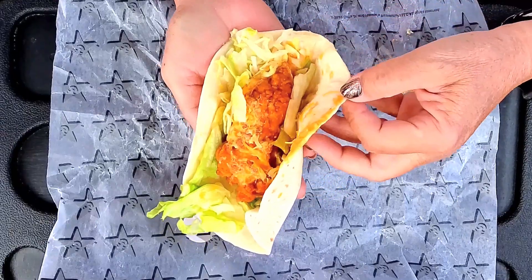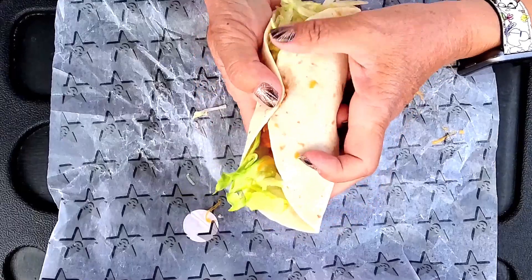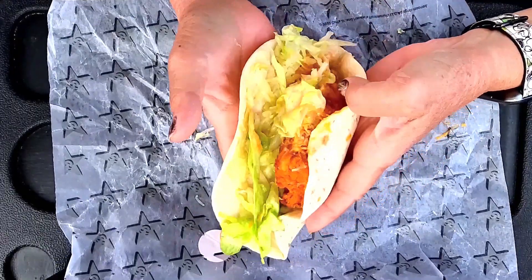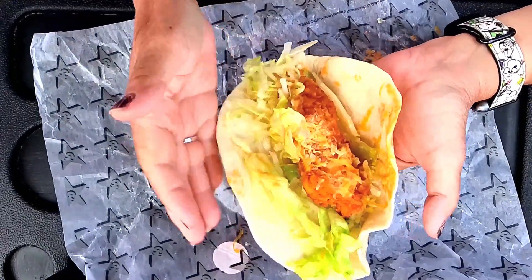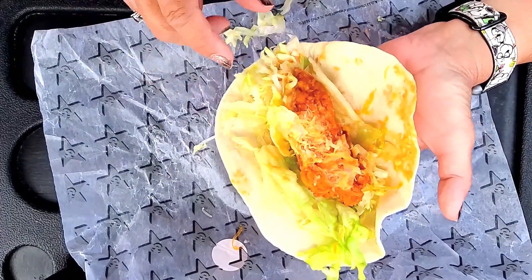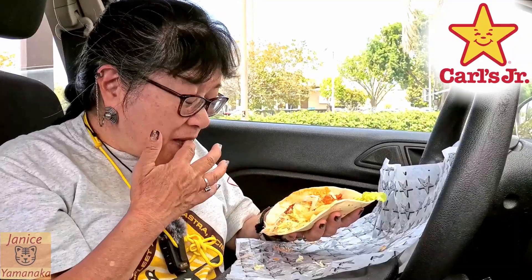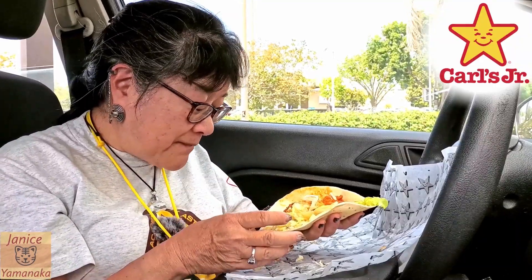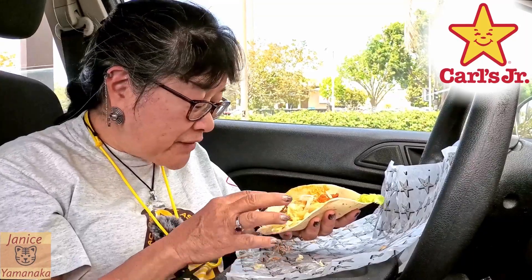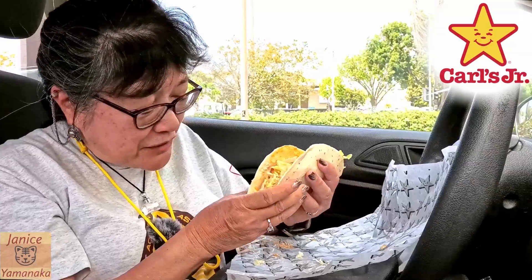Their wraps are actually more like tacos — they don't wrap all the way around. They have a pretty large piece of chicken in there, a chicken tender, and they have lettuce, and then I assume it's Diablo sauce. There's a little bit of that, and cheese too.